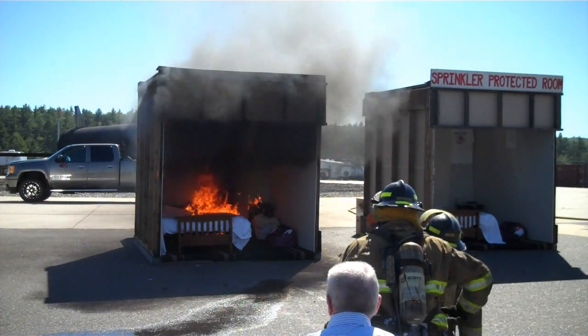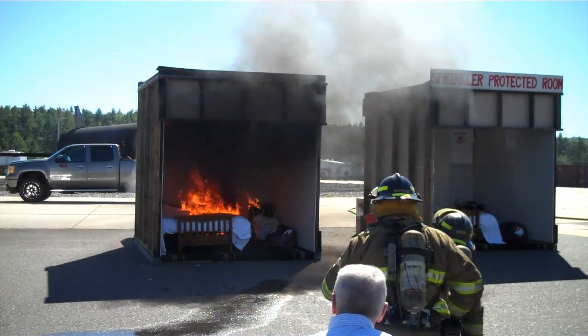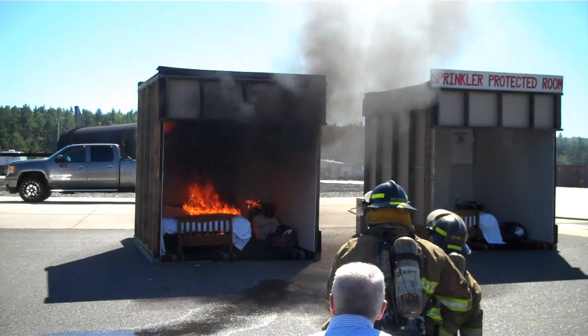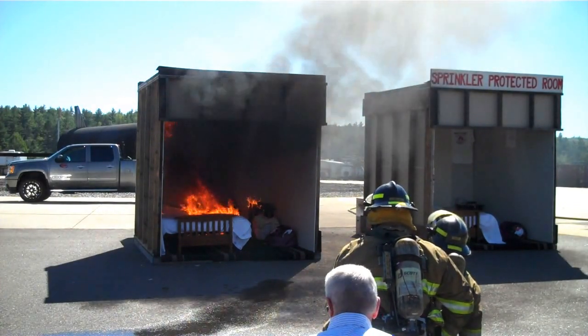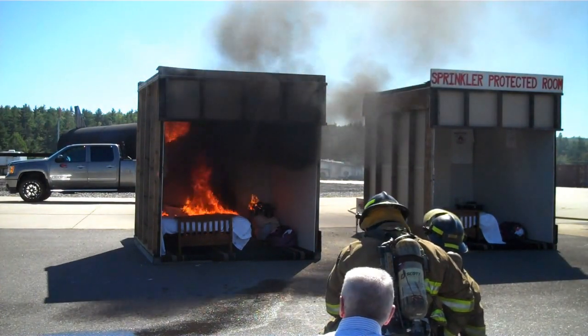The national average for a fire department response is about four to six minutes. In New Hampshire, it's probably closer to ten. So we're not even two minutes in yet, so the fire department is nowhere near your home, nowhere near being available to suppress this fire.